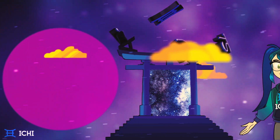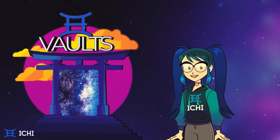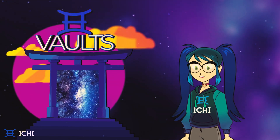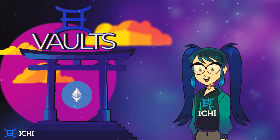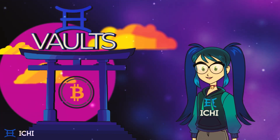With Ichi Vaults, you don't need to worry about navigating the murky waters of the market to maintain the optimal price ranges that make the most of your assets, or taking on the hefty gas fees that would accompany those transactions. Your positions are managed by Ichi, so you can deposit one single asset and let Ichi do the rest while you decide whether you want to earn rewards in Ichi or another token.